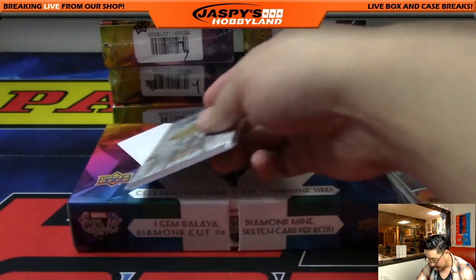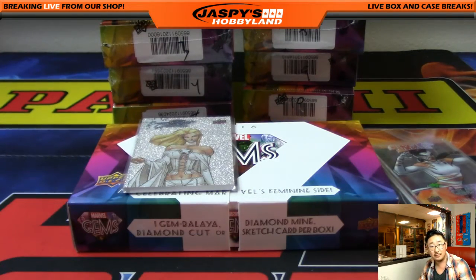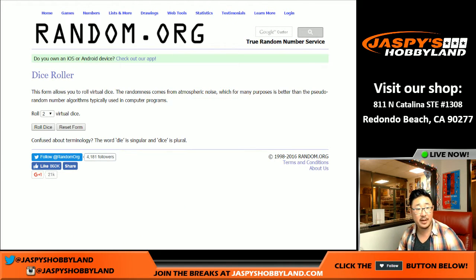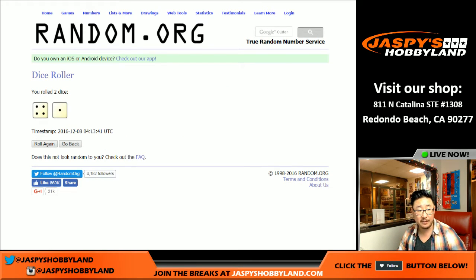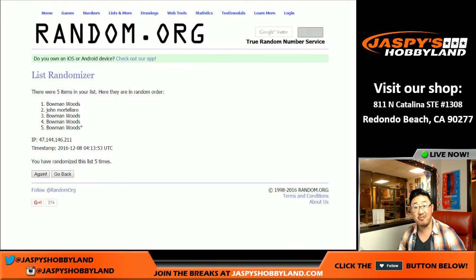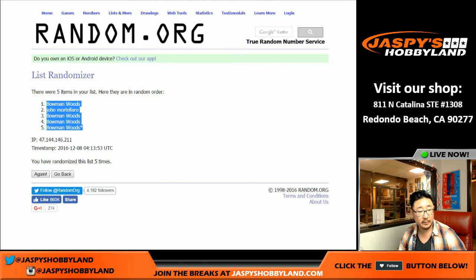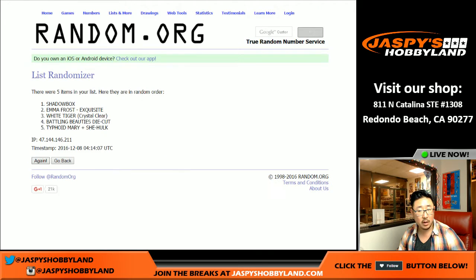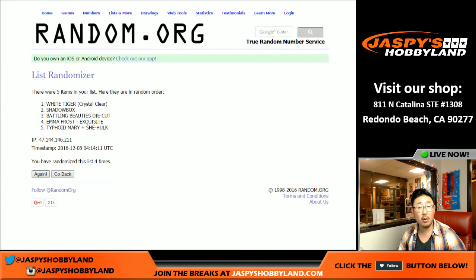I'm going to pause the video really quick. We're going to get all the hits into the randomizer and see who gets what. Welcome back, everybody. I took those numbered base cards — the Typhoid Mary and She-Hulk — and combined them together, so now there are five hits to randomize: the Typhoid Mary and She-Hulk card, the White Tiger Crystal Clear card, the Shadow Box, the Battling Beauties die cut, and the Emma Frost Exquisite card. We'll roll the die five times for each list. Four and a one — five times. One, two, three, four, and five.